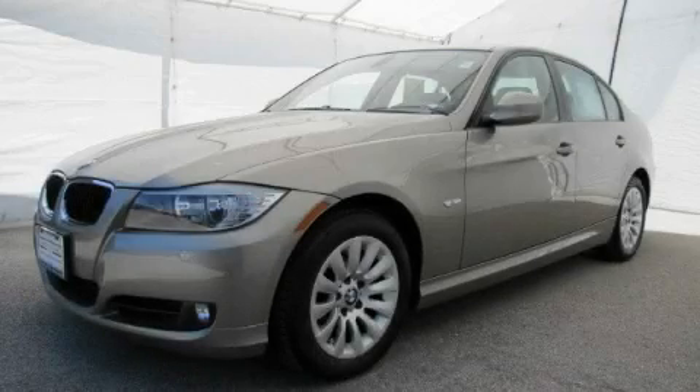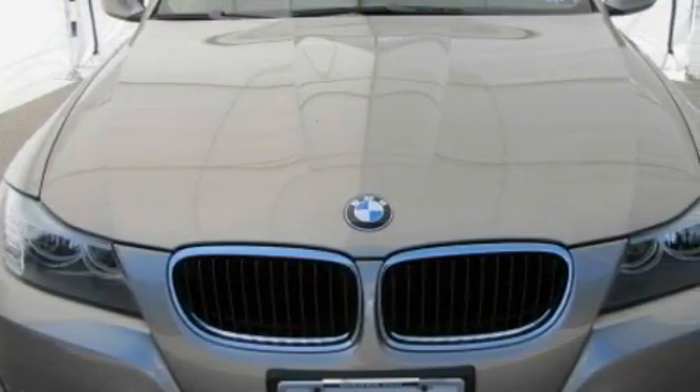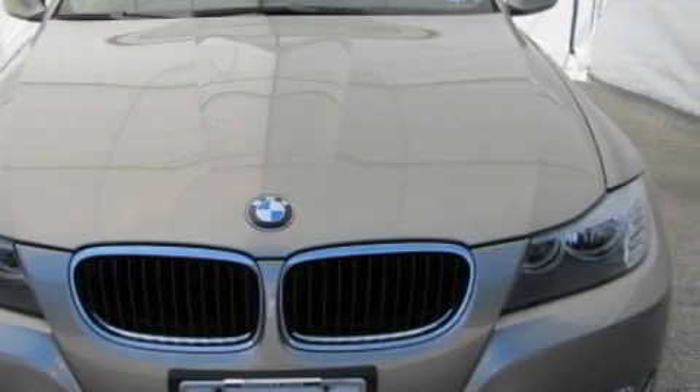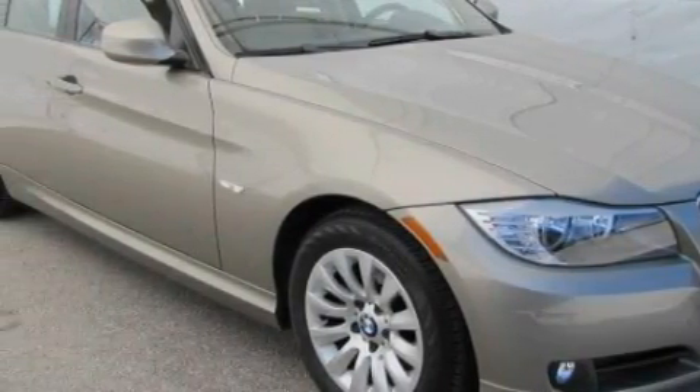This is a certified pre-owned 2009 BMW 3 Series, a luxurious package designed with the finest elements in mind. The refined six-cylinder engine, connected to an automatic transmission, is both responsive and well-controlled.